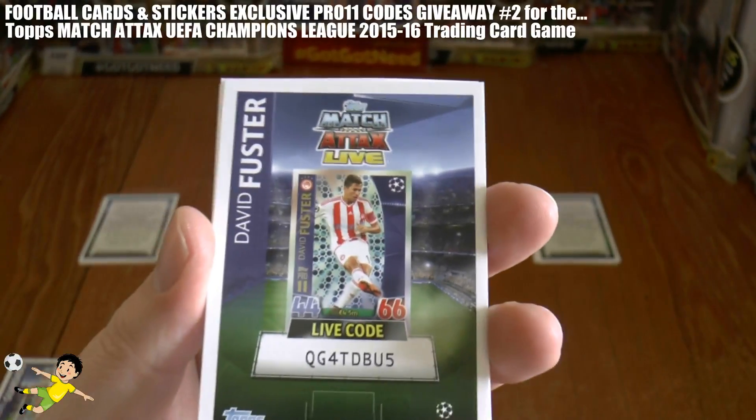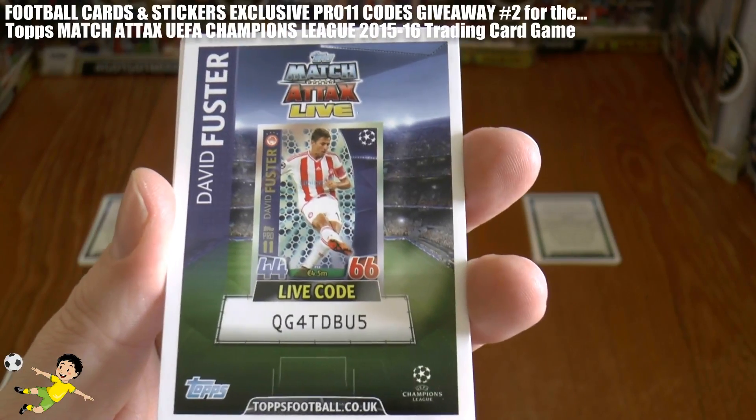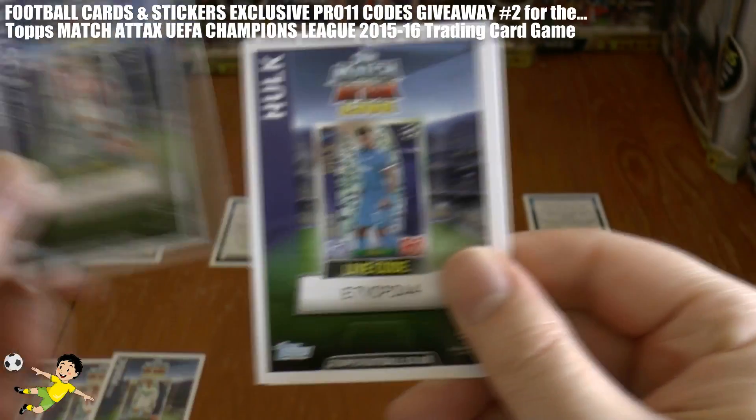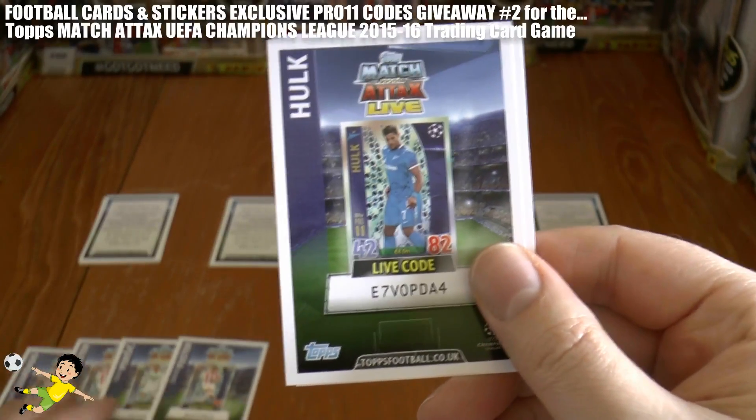Next code out is another Fuster as you see there and the code is QG4TDBU5. Of course be sure to try and get these as quickly as possible.